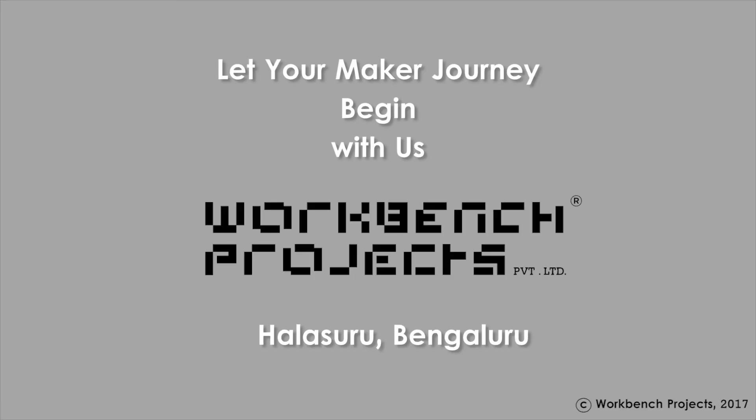It was a very enriching experience. I thought to do my own makerspace in my school and in my home and call all my friends and explain them. We love Workbench projects!